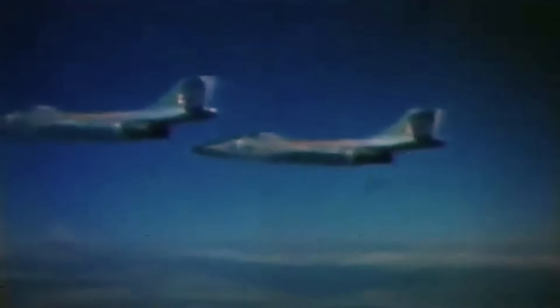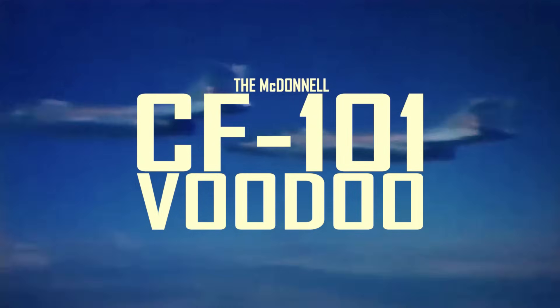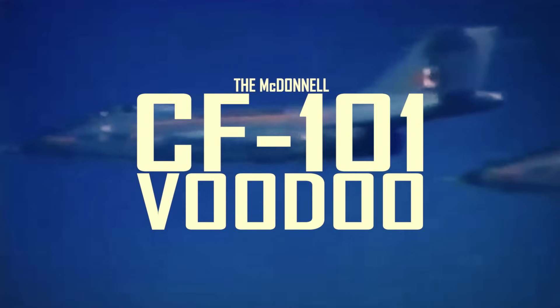When Soviet or unidentified aircraft approached Canadian airspace in the 1960s and 70s, they were met by an iconic Cold War interceptor. Armed with both conventional and nuclear weapons, they were a formidable foe in their day. Although not designed or built in Canada, the McDonnell CF-101 Voodoo has earned its place as a trusted and reliable member of the Canadian livery.